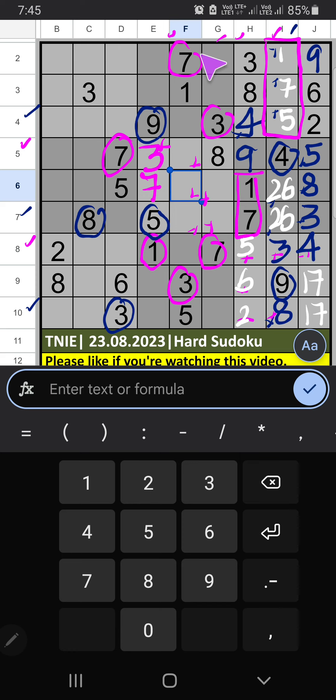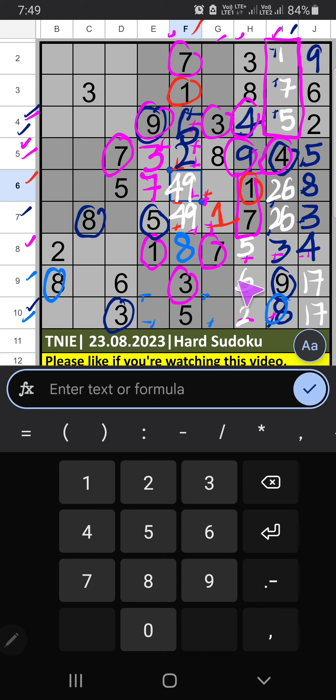Column F — on 6th row we have 1, so 1 can't come in these cells. Then 8 can't come in these cells, then 8 is placed here. 4th row and 5th row we have pair numbers 4 and 9, so 4 and 9 can't come in these cells — it will come in one of these cells; confirm later. Then column F, 2 numbers are remaining: 2 and 6. 4th row we have 2, so 2 can't come in this cell; 2 is confirmed here. Then 6 is here. Then 5th grid, only one number is remaining: 6 — 6 is confirmed here.